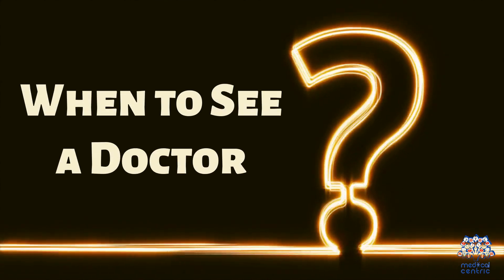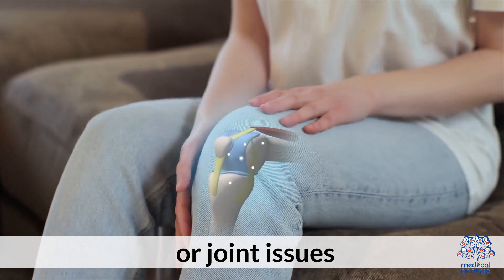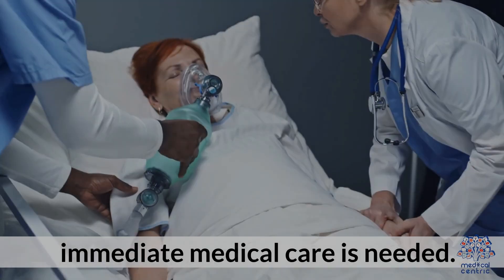You should see a doctor if experiencing chest pain, vision problems, or joint issues. If aortic enlargement is detected, immediate medical care is needed.